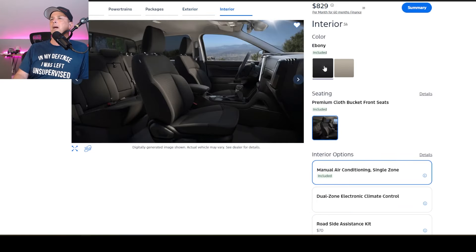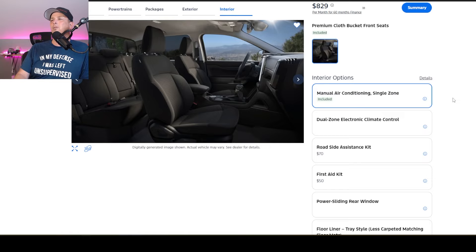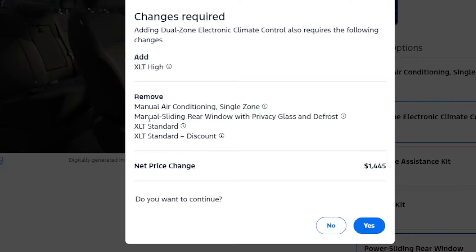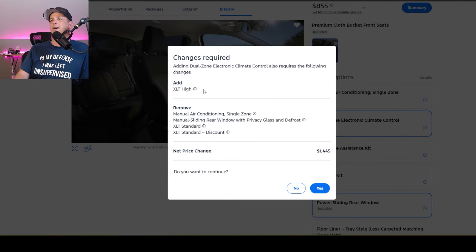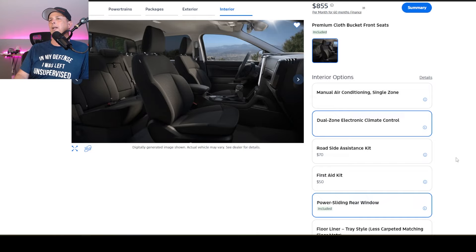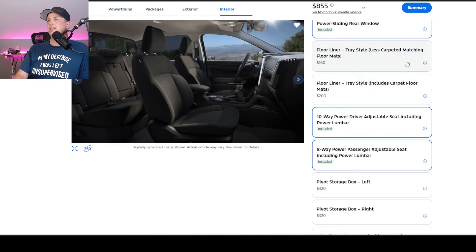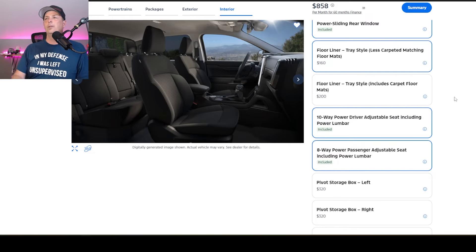For the interior, we're going to get black ebony — I don't even want to look at the sand color because I'm scared it'll take me out of the package. I noticed it was showing manual air conditioning single zone, so I realized I must not have clicked the high package yet — so let's go ahead and add that. Now we have the high package. One thing I love is the tray-style less carpeted floor mats — they're rubber, molded to the vehicle, much like what WeatherTech has been doing for 25 years. You get them from the factory for $160, and you're never going to notice that in your car payment. We're also going to get a six-speaker system.